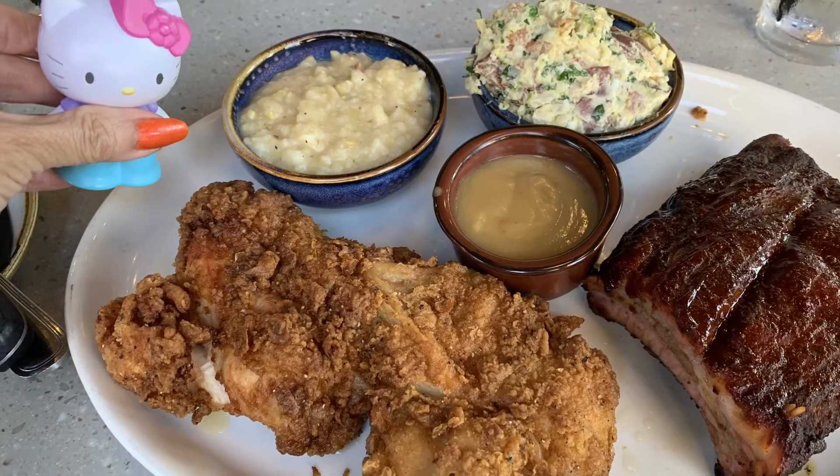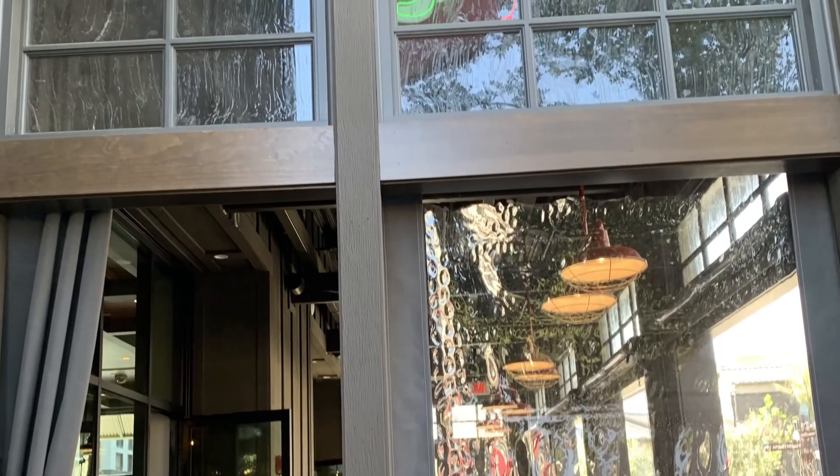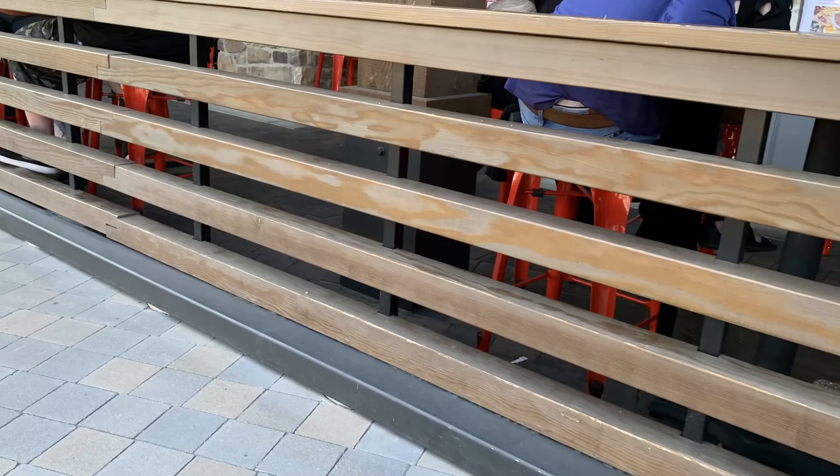That's what my husband ordered — his ribs and two meat combo. He ordered the St. Louis spare rib, the Texas beef brisket, and the pulled pork.